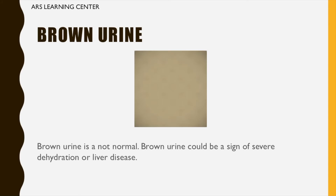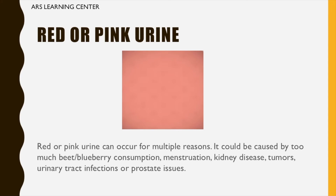Brown urine: brown urine is not normal. Brown urine could be a sign of severe dehydration or liver disease.